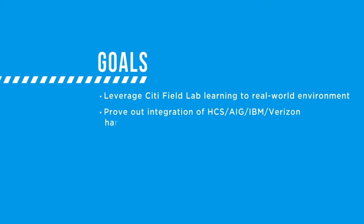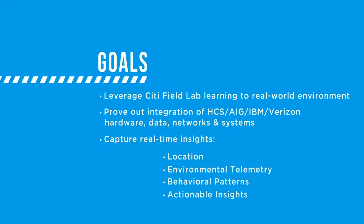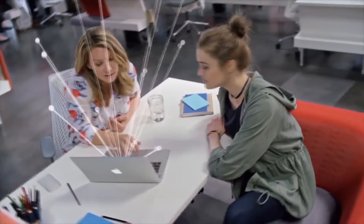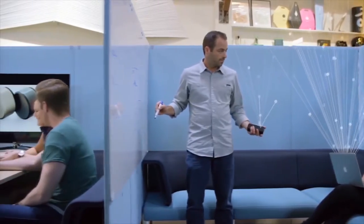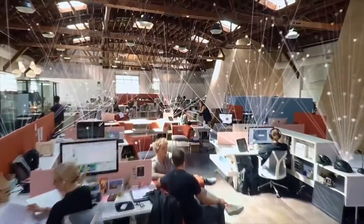At Citi Field, it was about working in one large complex space. The protopilot is about working in a wide variety of environments and multiple locations, using different streams of data to refine our filters and flesh out specific functionalities. We're also confirming in real life and real time how well the product works in an office building with multiple wireless technologies that can interfere with each other and with data transmission.